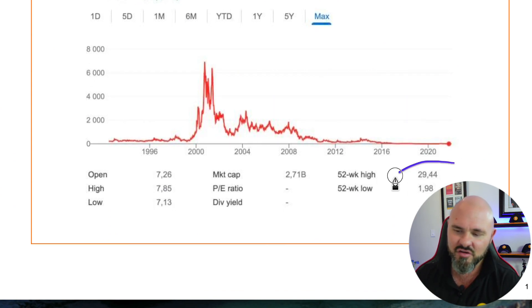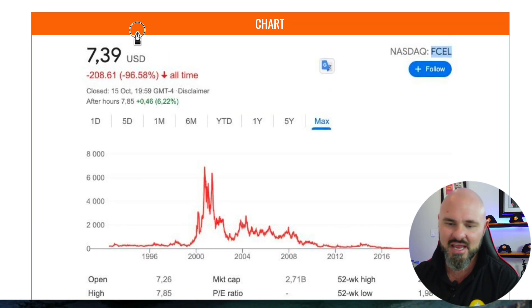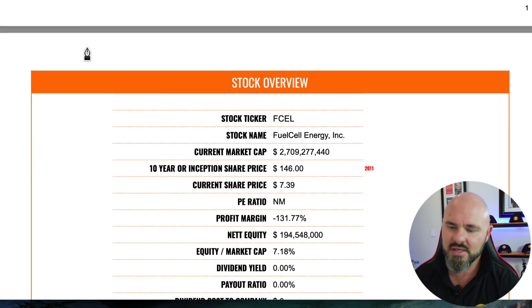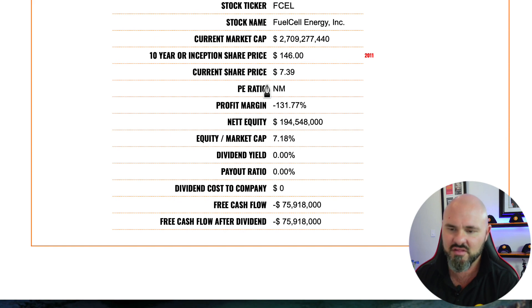Looking at the volatility, the 52-week high was $29.44 with a 52-week low at $1.98, currently trading at $7.39 — so there's clearly a lot of push and pull between short sellers and retail investors. The market cap sits at $2.79 billion; the share price going back 10 years to 2011 was $146, currently trading at $7.39. There is no P/E ratio on the stock and a negative profit margin of negative 131%.